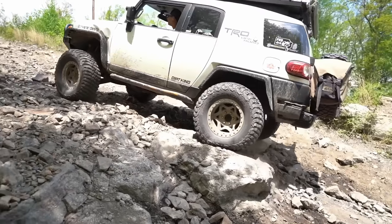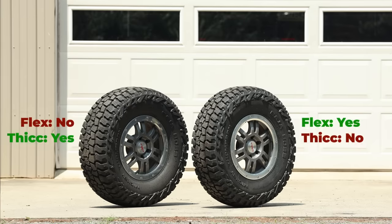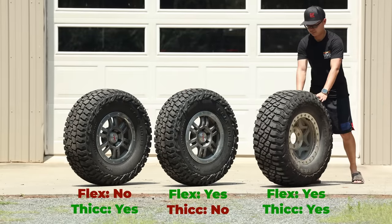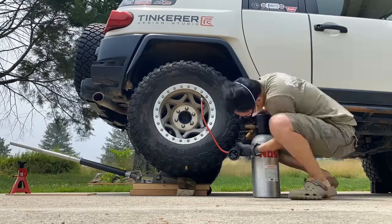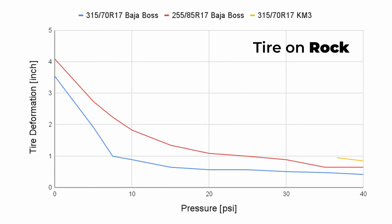At this point, I was fully convinced the pizza cutter was the performance choice — at least for what I like to do. But I still couldn't get over the look. So it would be so nice if there's a tire that can both flex over rocks and look thick at the same time. What if I told you there is such a tire — and I already have it? Remember the KM3 having a very different contact patch? Guess what — it also behaves very differently over obstacles. For the rock experiment, despite the KM3 being 315 wide, it flexed even better than the 255 Baja Boss.